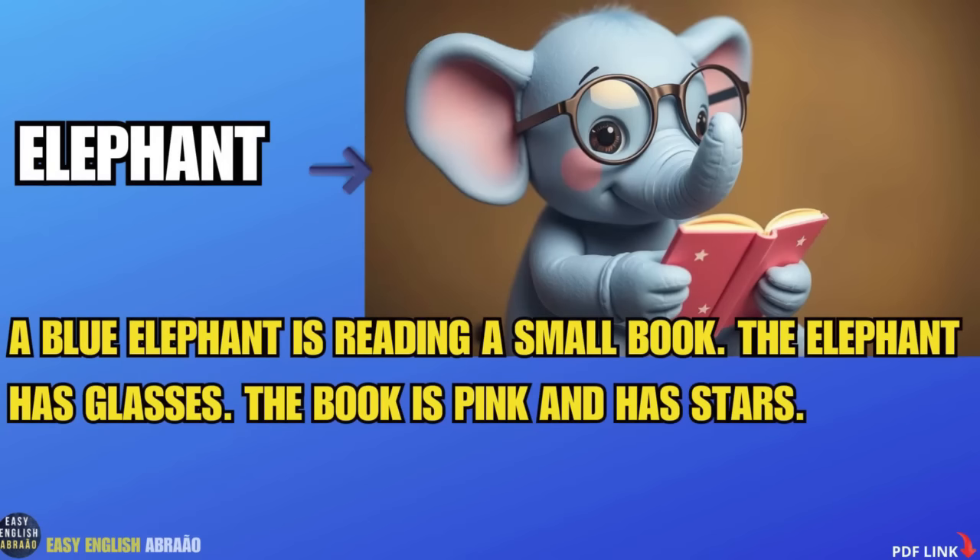Elephant. A blue elephant is reading a small book. The elephant has glasses. The book is pink and has stars.